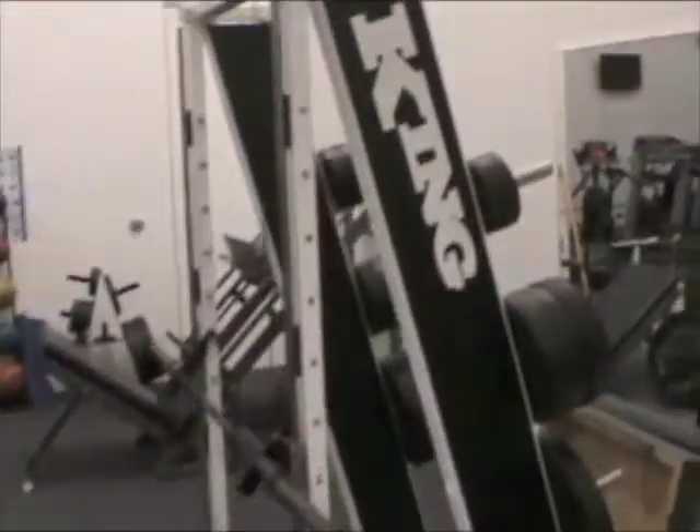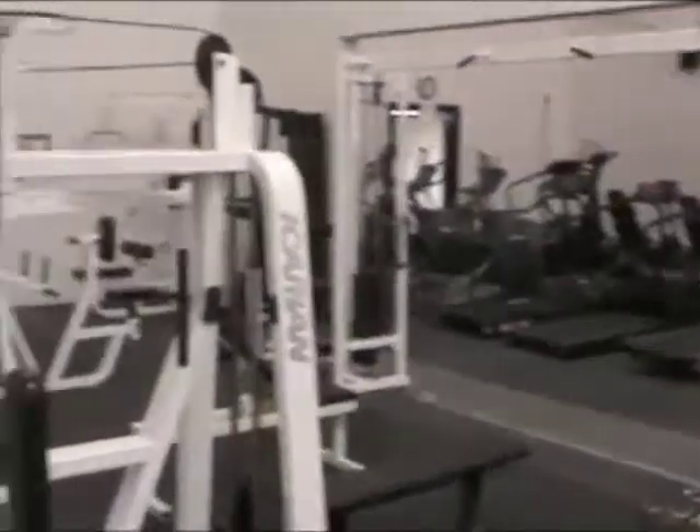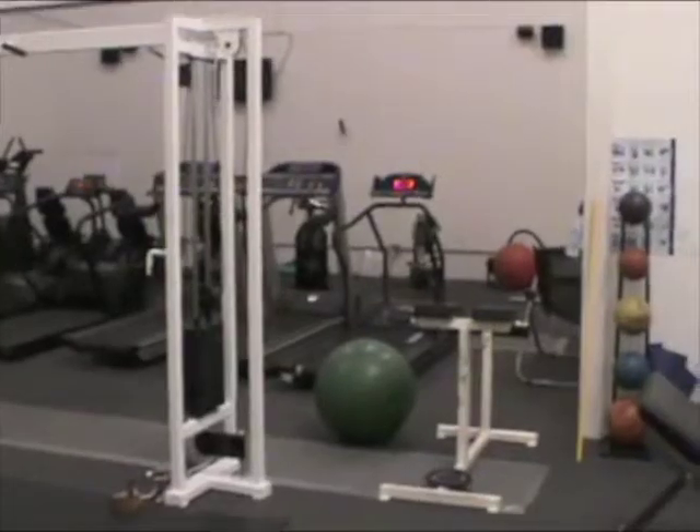And then we get around to all the machines — I don't spend much time over here at all. This is where a lot of people end up. Got the cardio equipment and just all the other machines — nothing too exciting over here.